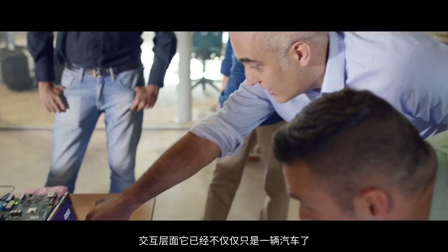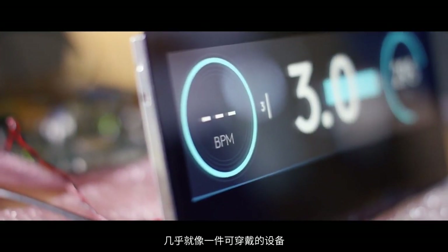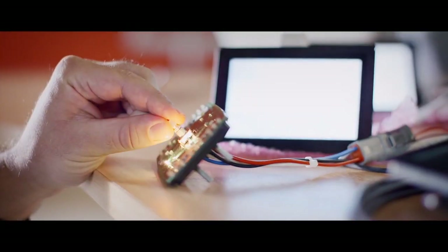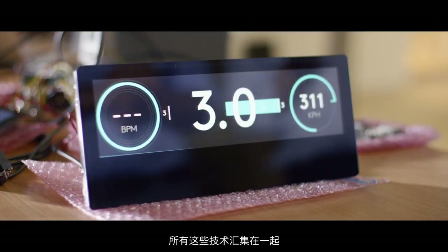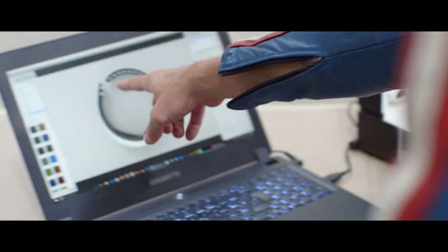The interface has moved beyond being just a car. It is almost like a wearable, and that means it has to have a totally different attitude. All these pieces of technology come together to create and tell that story.